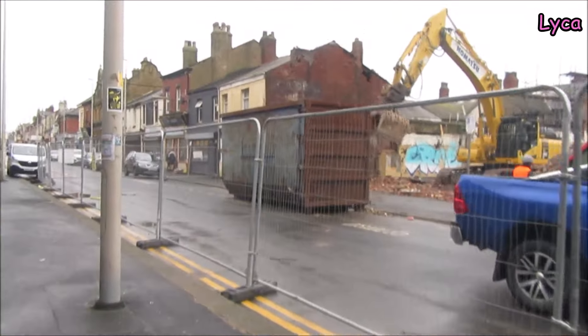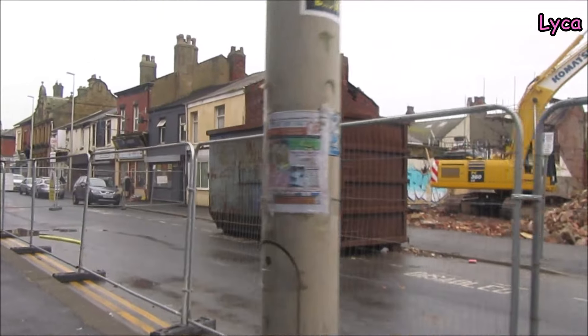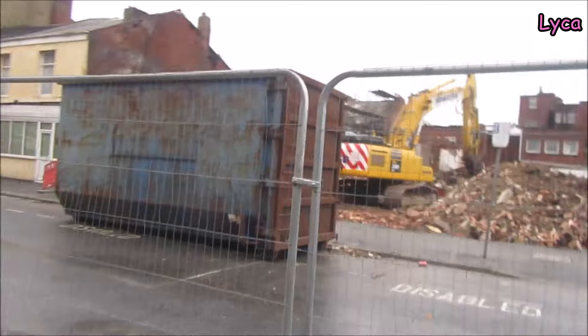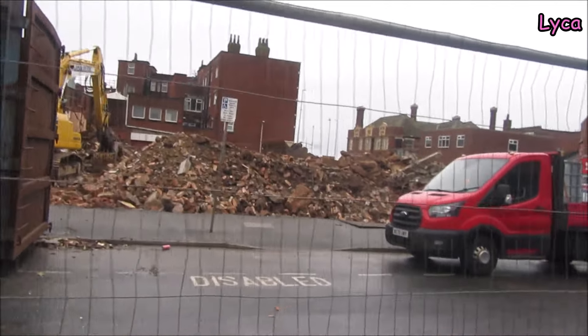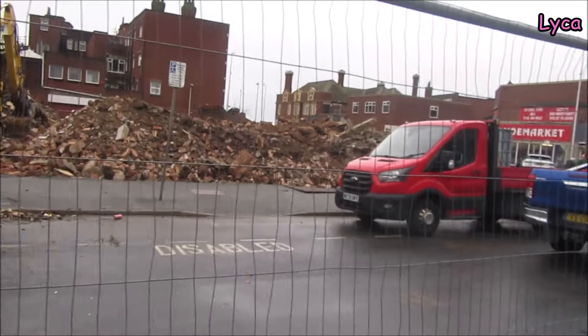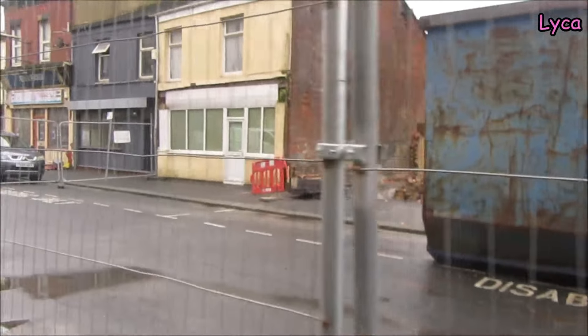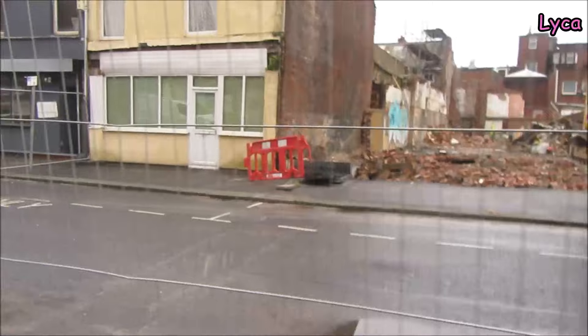Hello everybody, welcome back. It is Monday the 23rd of September. I'm on Fond Street looking at the old Harts building site. I lost film Friday afternoon and I didn't get down over the weekend, but that's okay. There wasn't really any work going on over the weekend anyway, so we haven't missed a lot.